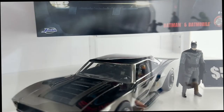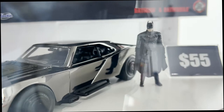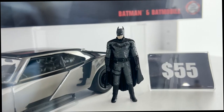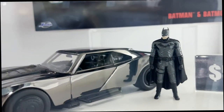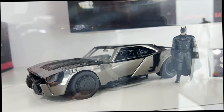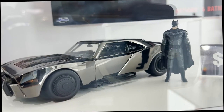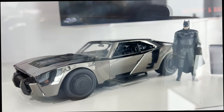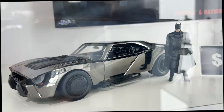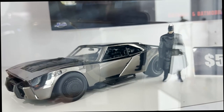Next up, we have our convention exclusive — the Black Chrome Batman Batmobile. This one has actually become my favorite Batmobile of all time. I'm still trying to figure out what car it's based off of, but it is a huge vehicle in person. This rendition looks super grounded — it looks like a car you could see on the street, something that Batman could build himself.